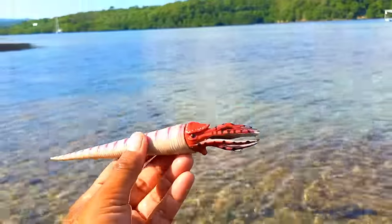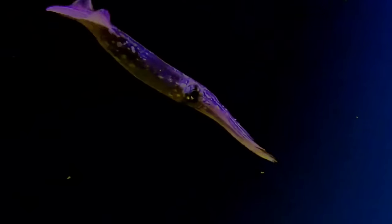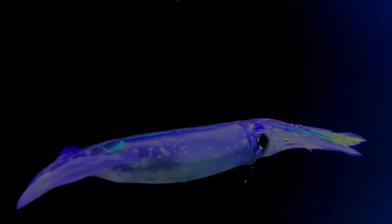This is a decapodiform. Decapodiforms is a superorder of Cephalopoda consisting of all cephalopod species with 10 limbs — specifically eight short arms and two long tentacles.